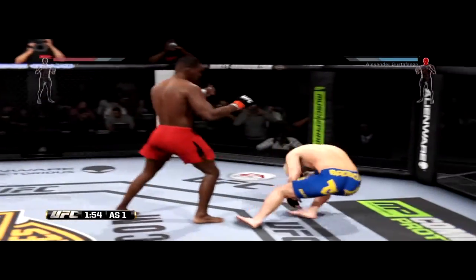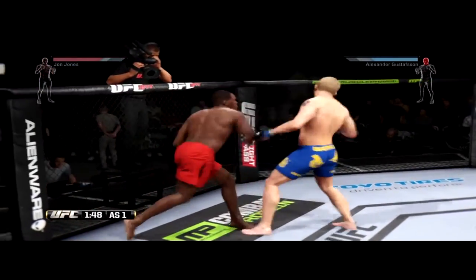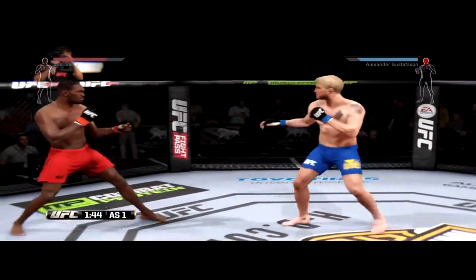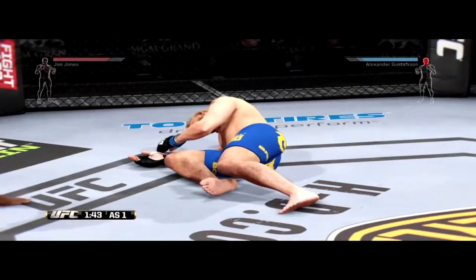Nice kick to the body by Jones. High kick. Big left hand — that hurt him. He connects with the right. There's a nice combination. What an exchange here. Hard left hand. He's got it. Unbelievable.